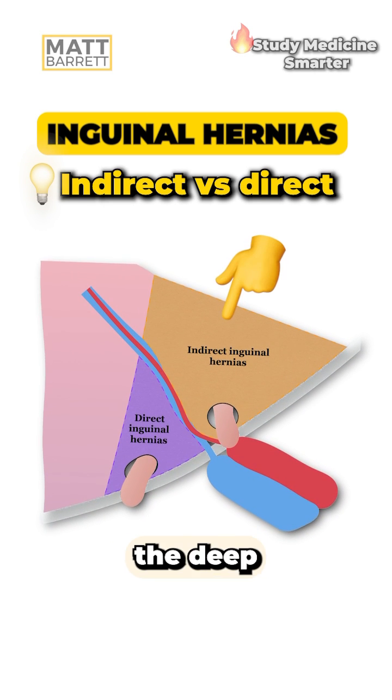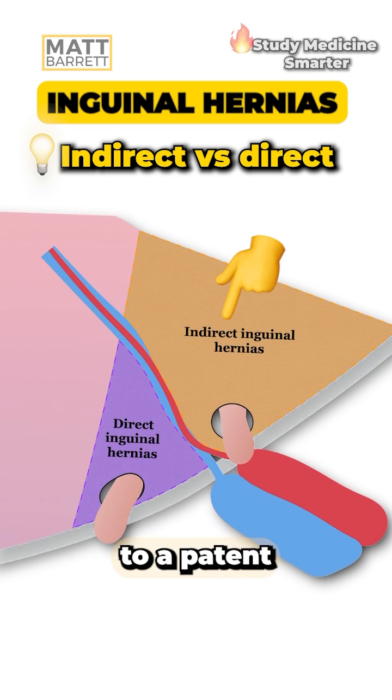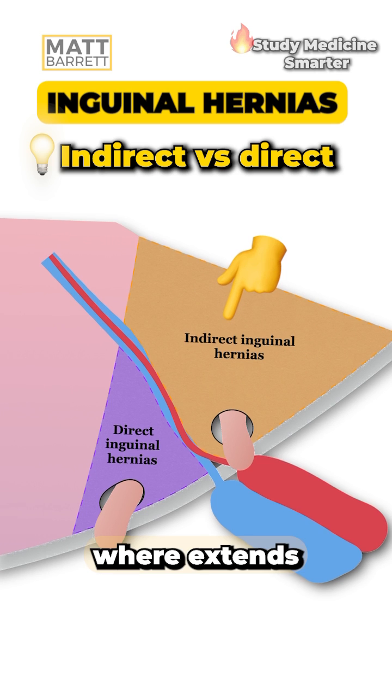Indirect inguinal hernias go through the deep inguinal ring and through the inguinal canal. They tend to be lateral to the inferior epigastric vessels. They're often congenital due to a patent processus vaginalis, where the hernia extends into the scrotum.